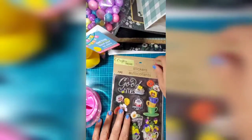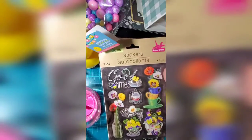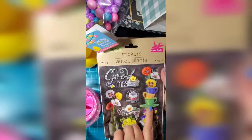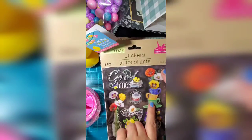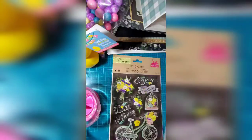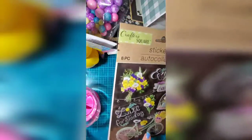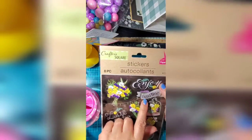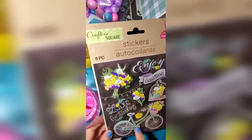I got a couple of sticker packs. This one's 'Good Times.' Then there's 'Life Happens' — I might have one of these. I like this one with the cups and flowers coming out of the cups. And this one I don't believe I have — I love the purple and the yellow, and it says 'Enjoy,' 'Good Times,' and 'Live for Today.' I love the bicycle on it.